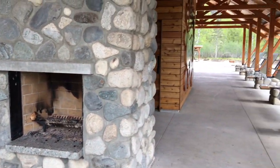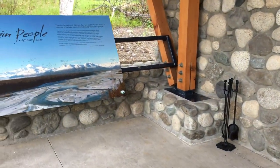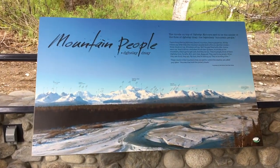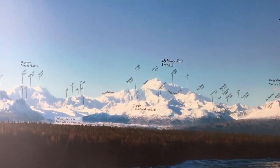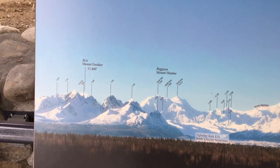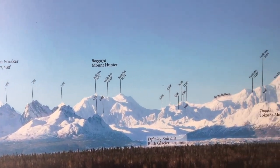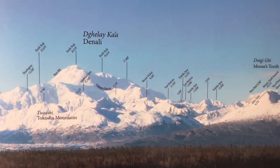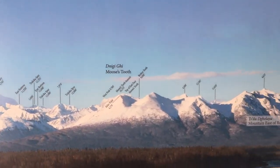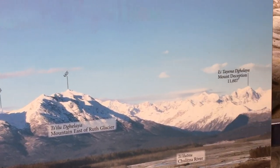They even have a fireplace here — quite a nice evening gathering place. There's a display of the famous Denali and the surrounding mountains: Mount Foraker, Mount Hunter, Denali the Great One, Muses Tooth, and Mount Deception.